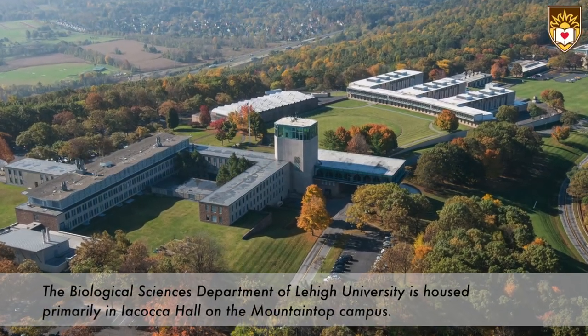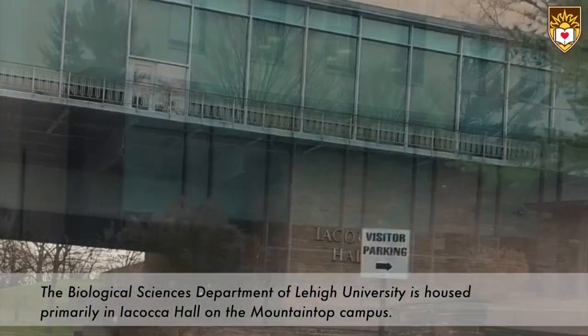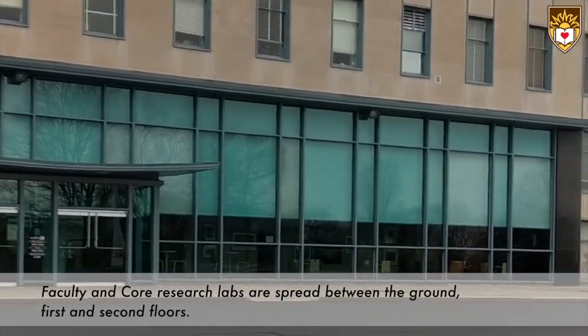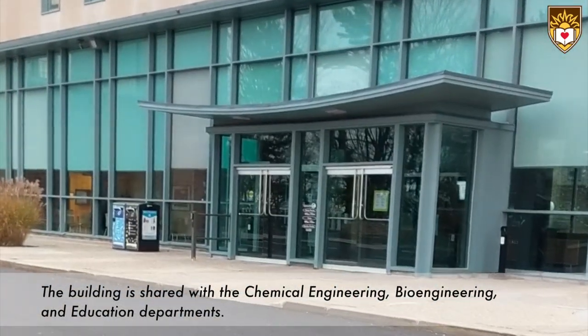The Biological Sciences Department of Lehigh University is housed primarily in Iacocca Hall on the mountaintop campus. Faculty and core research labs are spread between the ground, first, and second floors. The building is shared with the chemical engineering, bioengineering, and education departments.